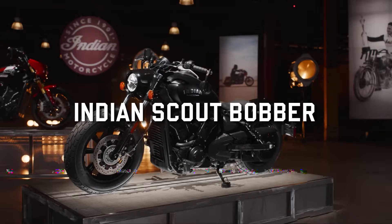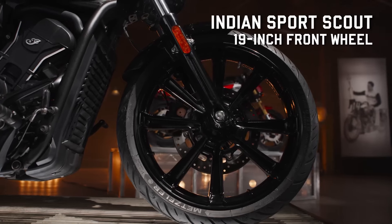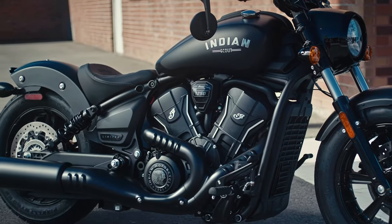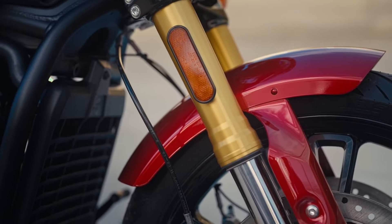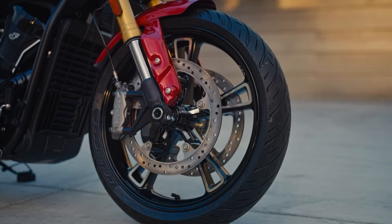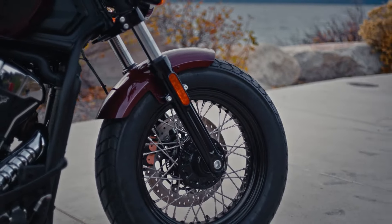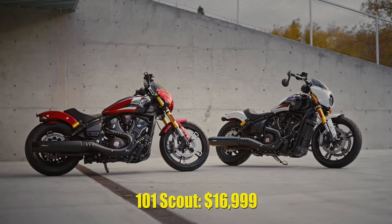The Scout Classic, Scout Bobber, and Super Scout roll on 16-inch wheels, while the more aggressive Scouts have a larger 19-inch front wheel. All bikes have a non-adjustable fork with 4.7 inches of travel and dual shocks with 3 inches of travel, except for the slammed Bobber which has non-adjustable shocks with just 2 inches of travel, and the 101 Scout which has a fully adjustable inverted fork with 5.9 inches of travel and fully adjustable shocks. The 101 Scout also gets Brembo front stoppers and dual 320mm brake discs versus a single 298mm disc on the other models.